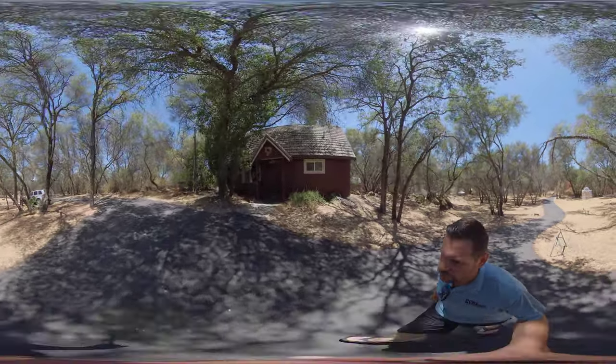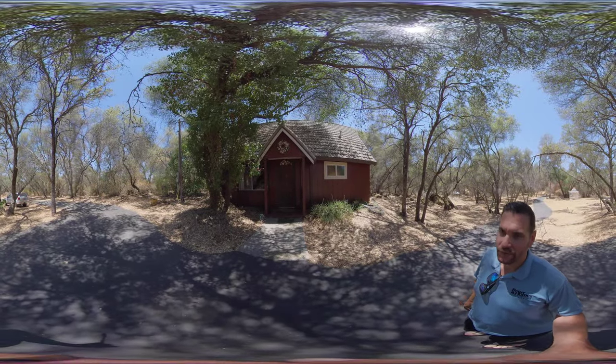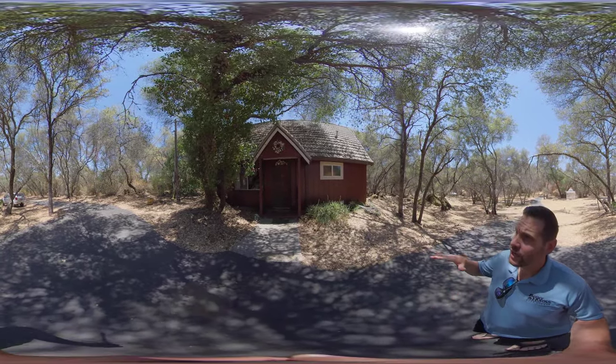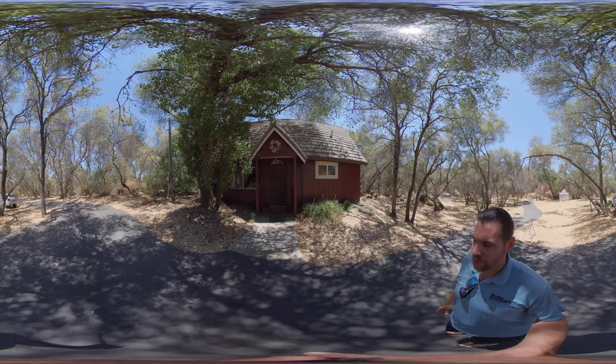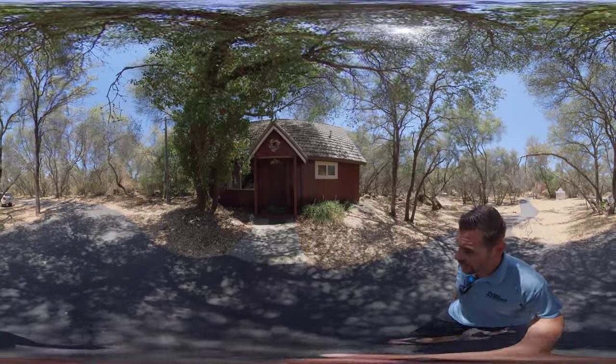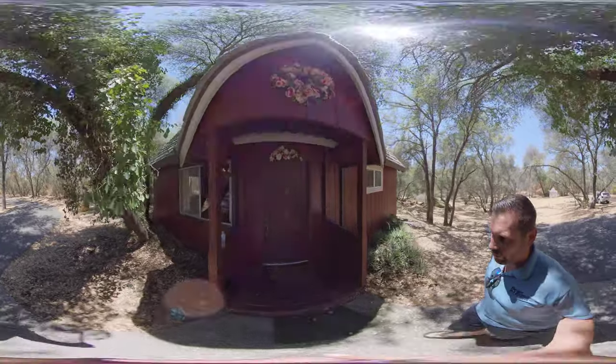I'm going to take you through this three bedroom, two bath. This is a chalet style — what they would call a Swiss chalet. So a high pitched roof, a metal roof actually, which will last pretty much forever, a good 30 to 50 years. This is a three bedroom, two bath, 1,723 square feet.